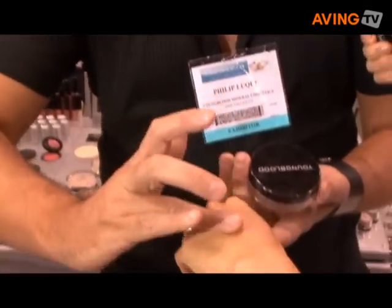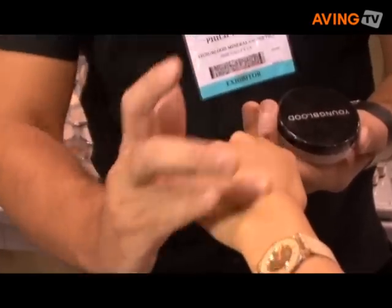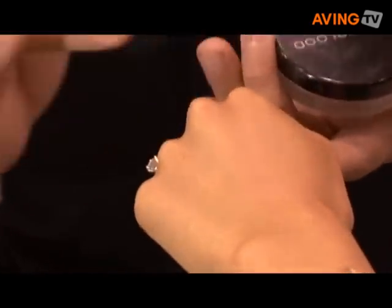I'll just do a little bit on the back of your hand to show you. It gives some really good coverage. You can see that it blends really beautifully into her skin. It's a really amazing product and it's long-lasting too, so you put this on and it's going to wear all day and into the night, so you don't have to worry about retouching your makeup so much.